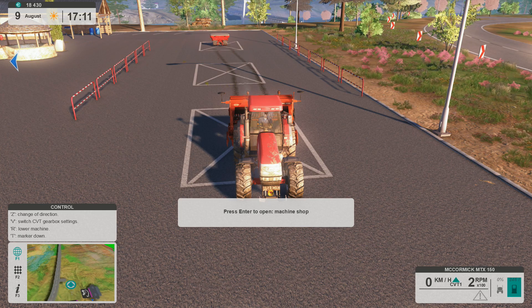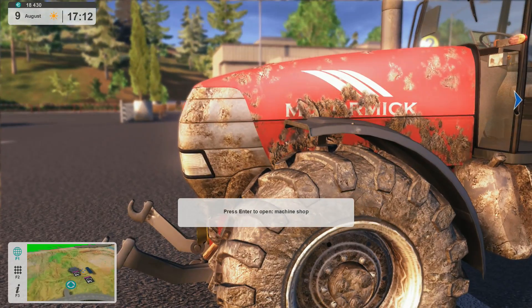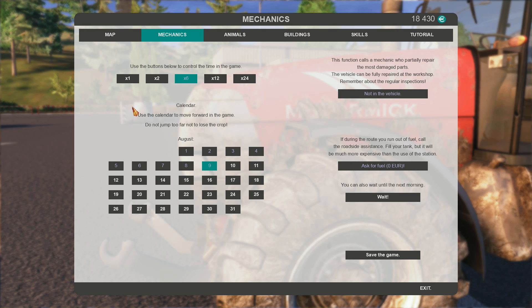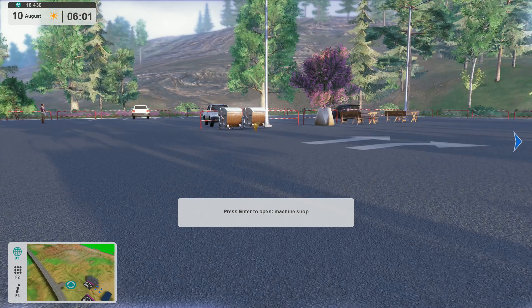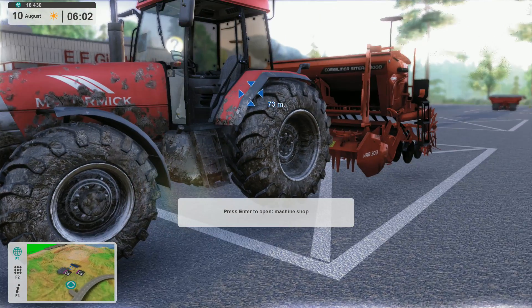We're actually in August here in the game. This is the other aspect — we have a calendar. Right now we're in August, which is not very helpful. So use the calendar to move forward in the game, but don't jump too far forward to lose crops. We don't have any crops right now, so it's fine. In Ontario we already harvested our wheat and canola; we don't have any soybeans, so it doesn't make a difference.